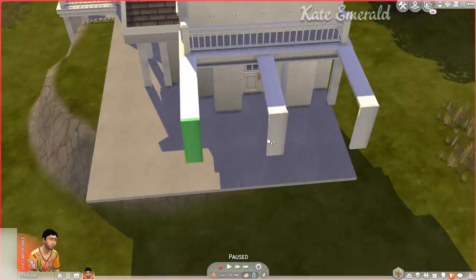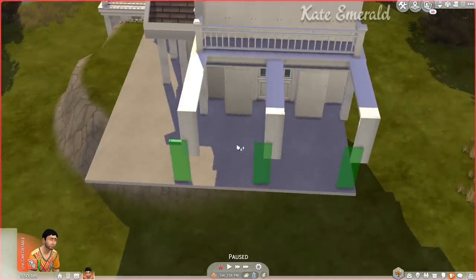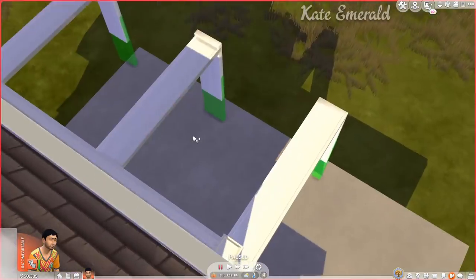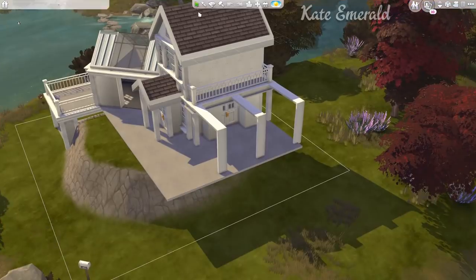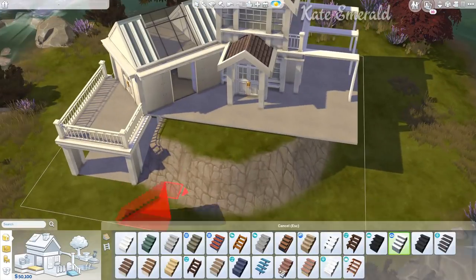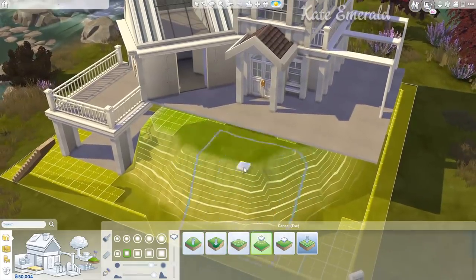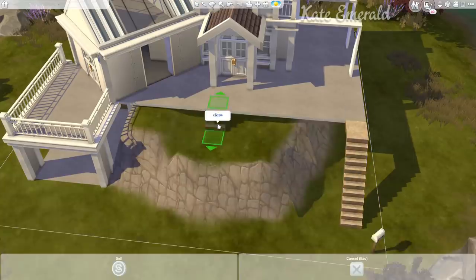I'm super hyped about autumn, which is why I tried to work on an autumnal build. I had a really whimsical, cozy, beautiful feel in mind, but it just wasn't working out with the color palette I chose, so I ended up going in a different direction.